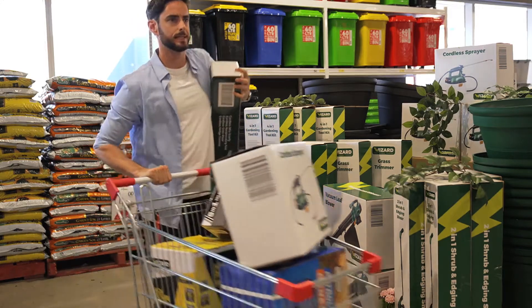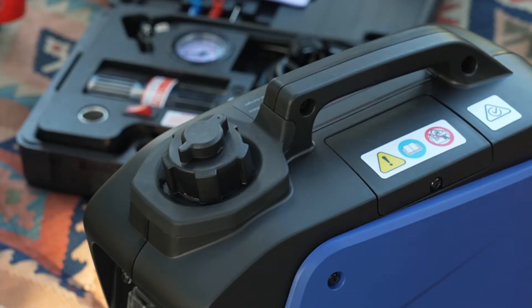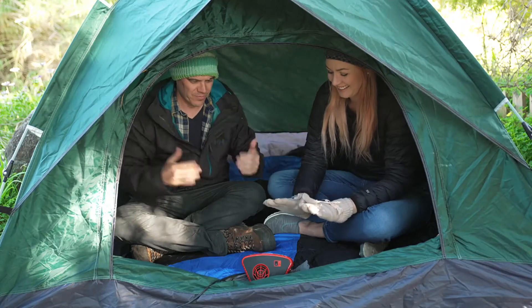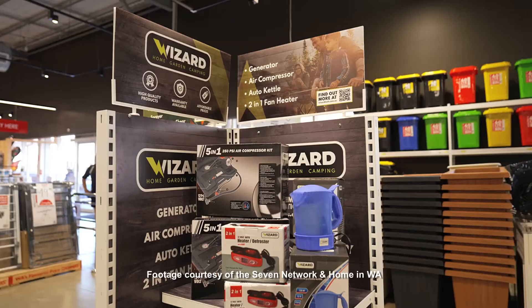I got two of them! They have camping gear too, so if you've been planning that WA getaway, now is the time to do it. This is the place to stock up — they even have portable generators and air compressors.